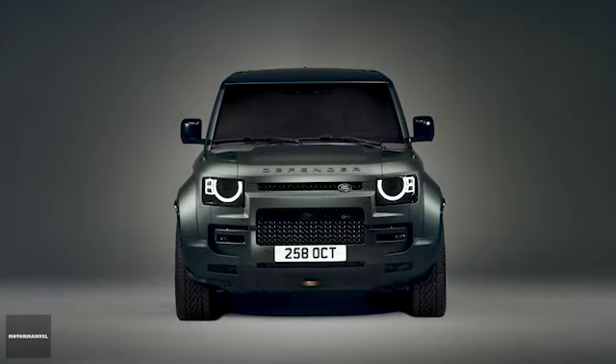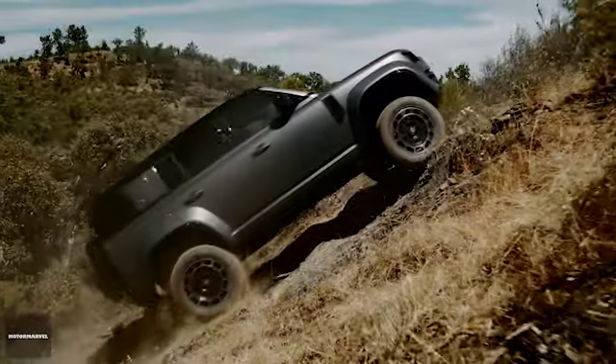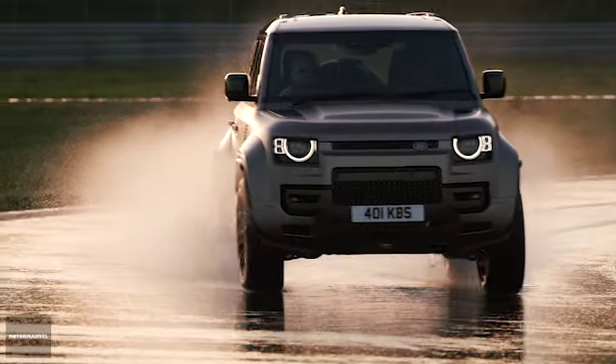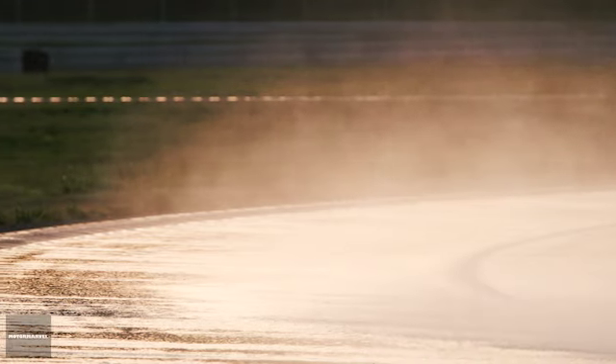Meet the new Defender Akuta — the toughest, most capable, and most luxurious model in the unstoppable 4x4 family. This model takes the capabilities of the Defender 110 to an unparalleled level. Let's dive into what makes the Defender Akuta truly special.